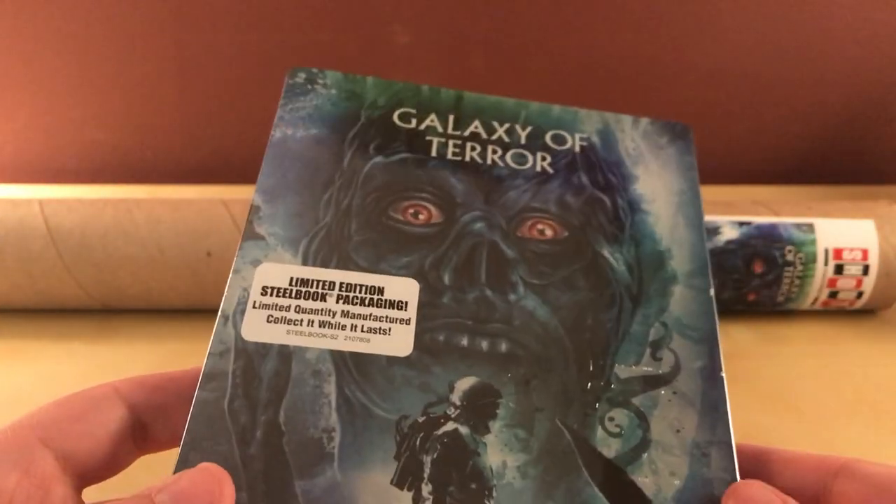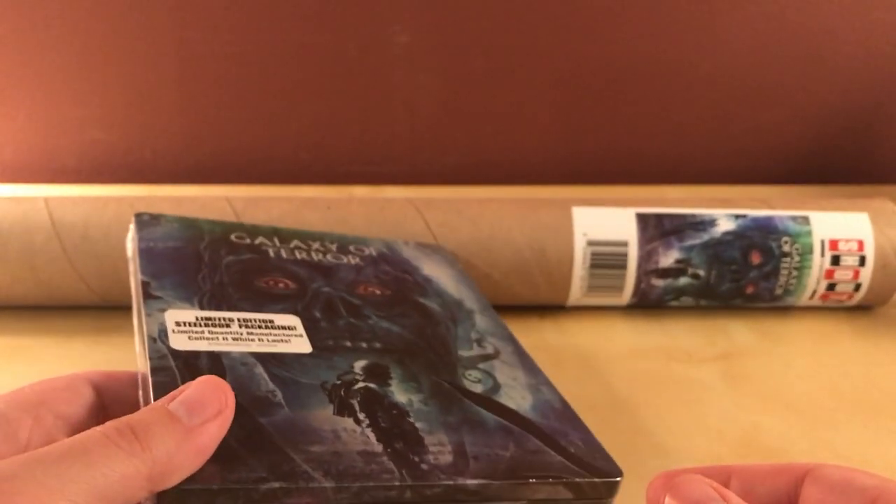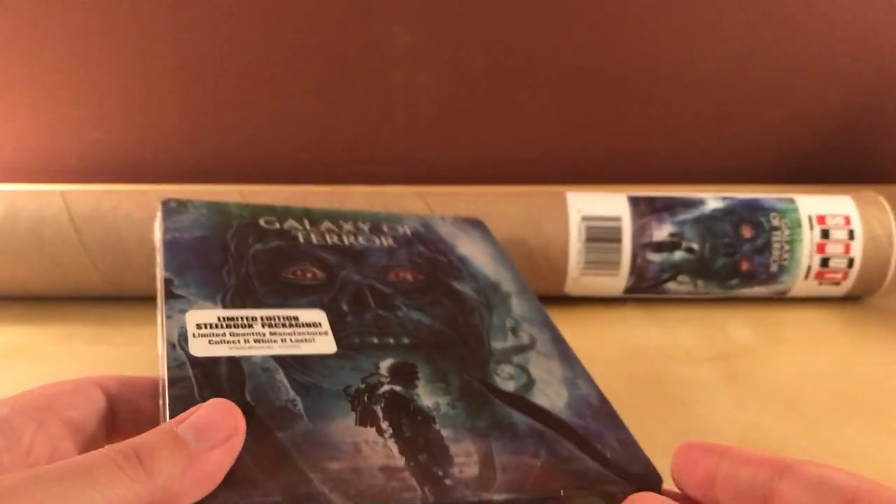People like us — collectors and whatnot — like them, but regular folks don't give a shit about steelbooks that often, or lithographs that they can't even frame because there's two weird sizes and they're expensive. So, what the hell was the point of that?